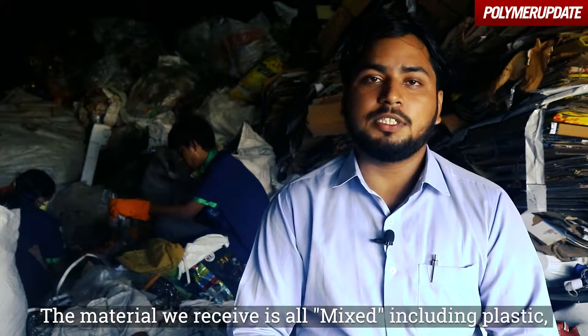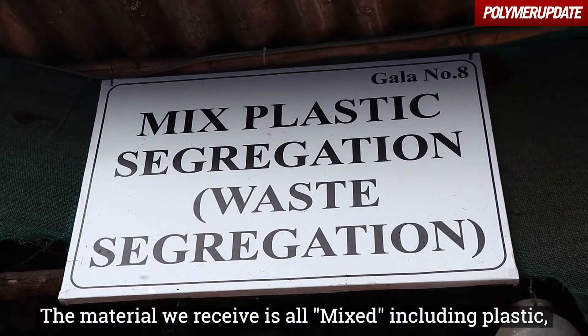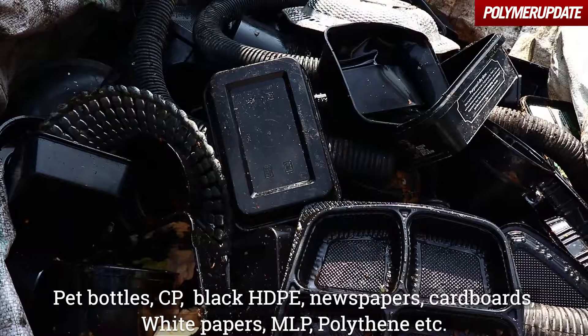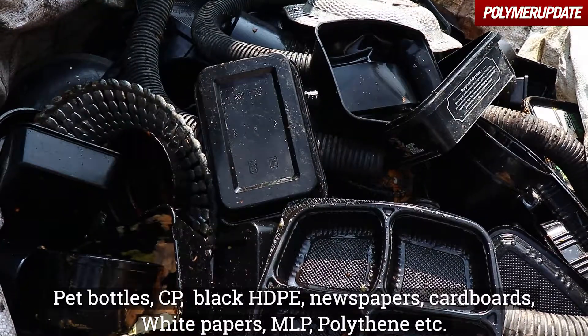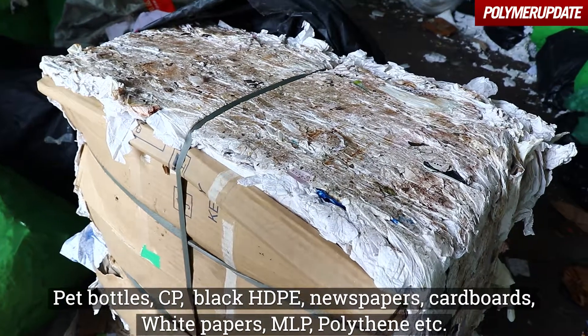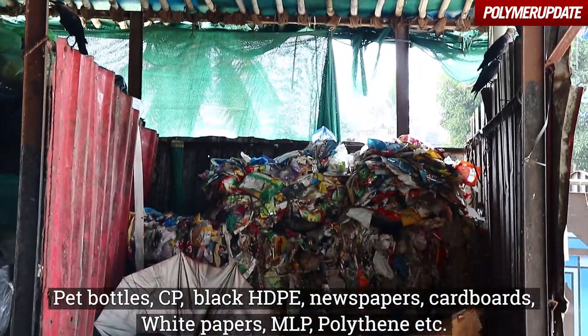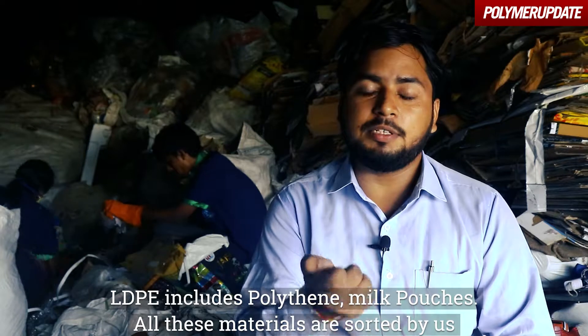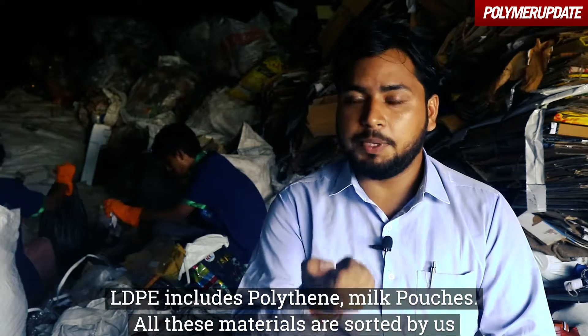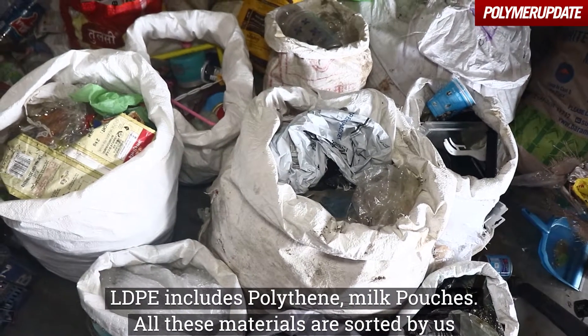Basically, we have the material in a mixed form. Here we have plastic — like PET bottles, HDP, black HDP — as well as papers, newspaper, white papers, NMLP, polythene, LDP polythene, and PPE. These materials we categorize.